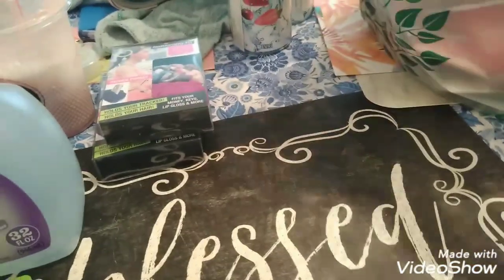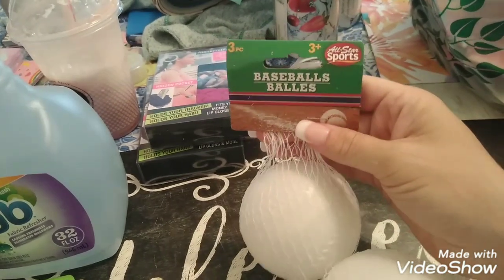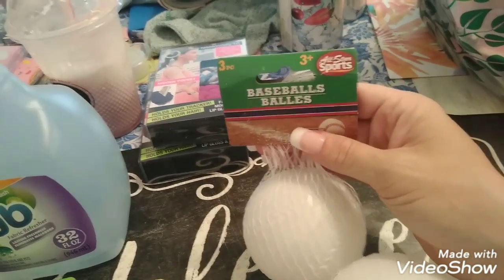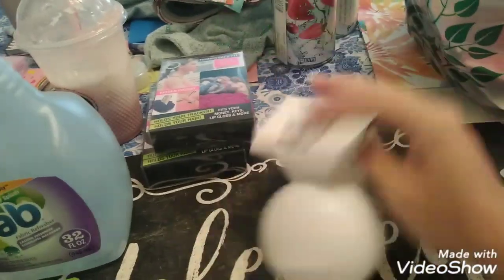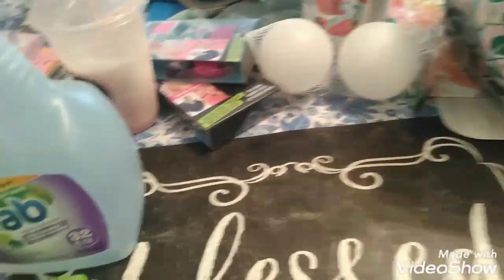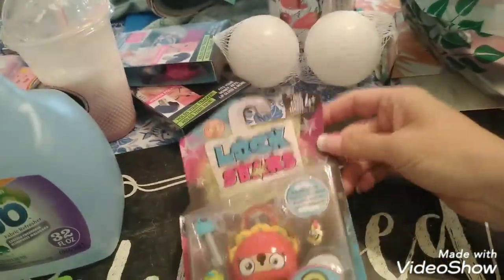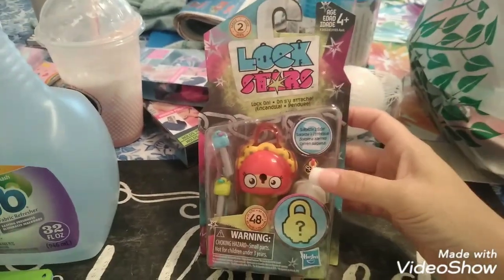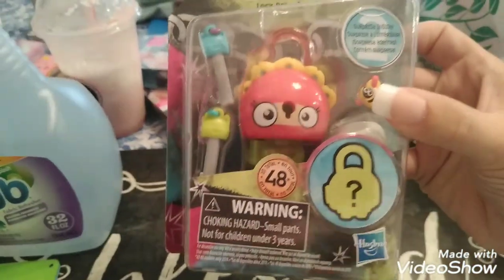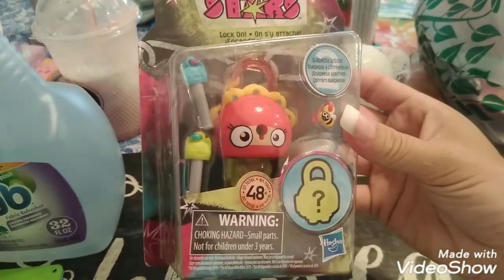Jeremiah picked up a pack of three balls — he's actually throwing one right now and I told him to stop because it's for outdoors. It's a three-pack. Elizabeth wanted another one of these Lock Stars — I asked Jeremiah and he said he didn't want one, but she wanted another one. So I got this little creature for her. It comes with a little surprise and she collects them and puts them on her backpack.